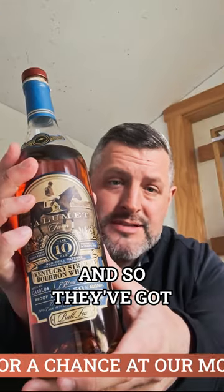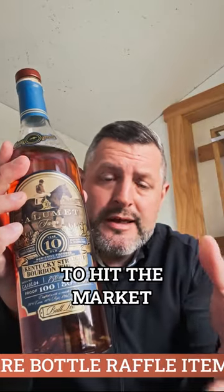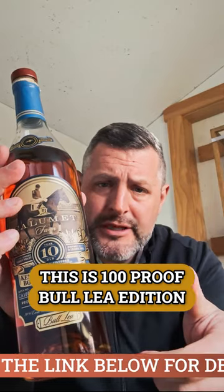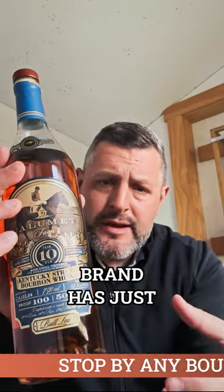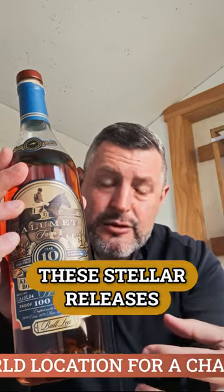Calumet Farm 10-Year — looking for a sleeper hit? This is the brand you ought to try if you haven't tried it. They've been sourcing whiskey for a long time and so they've got big stocks of older whiskey now, and it's starting to hit the market. It just takes some time. Calumet Farm, famous in Kentucky, but this whiskey brand has just been around long enough now that you're going to get these stellar releases.